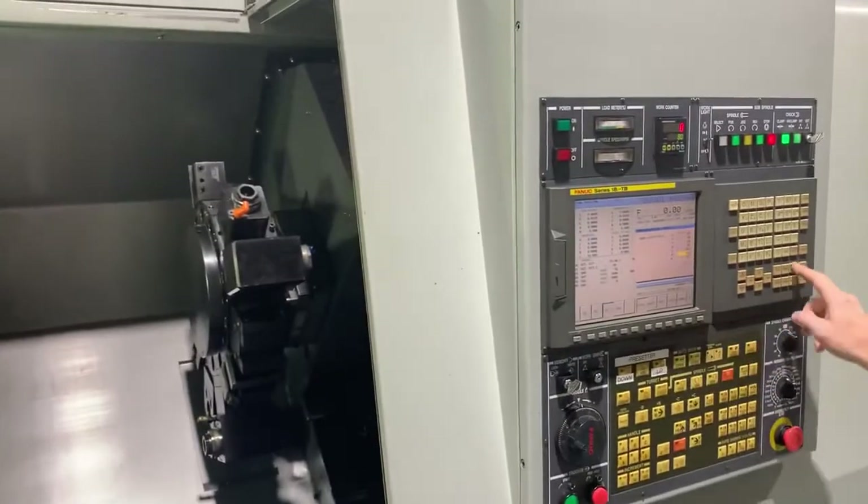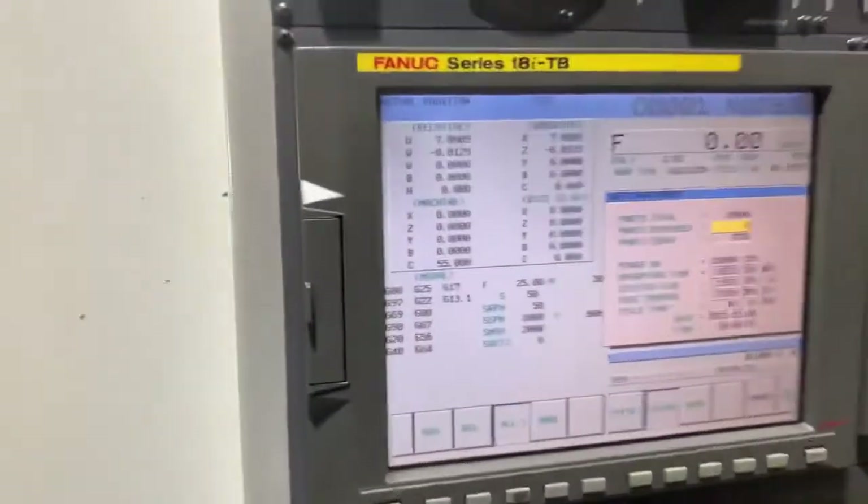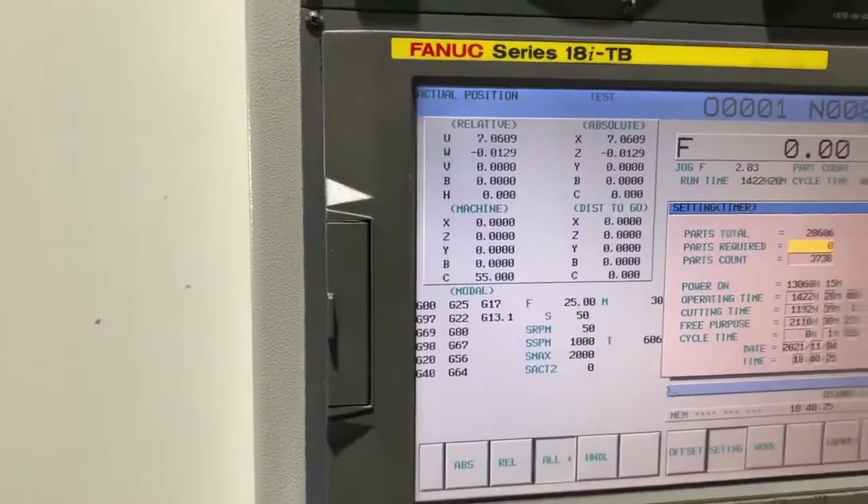I think I posted it earlier, but if not we'll do a quick little zoom in. There it is — 1400 operating hours.